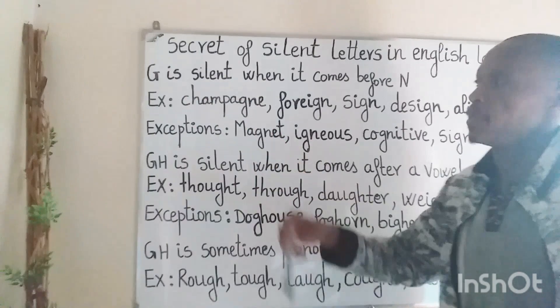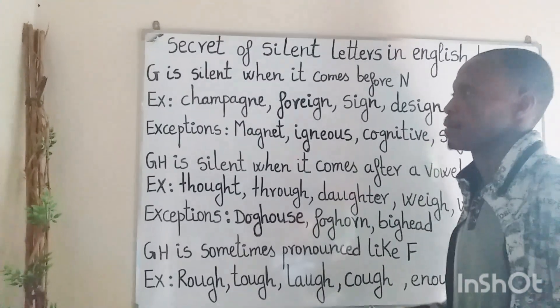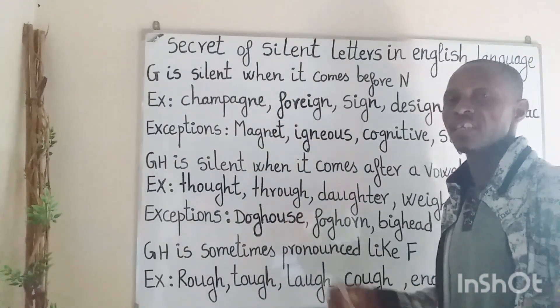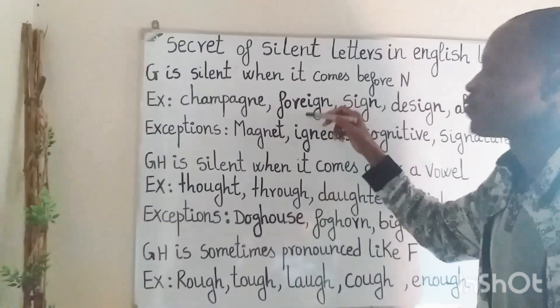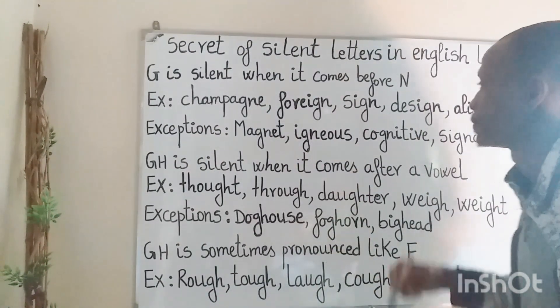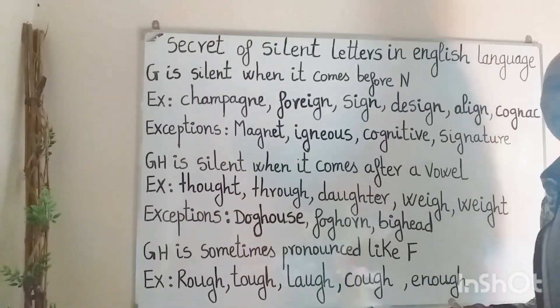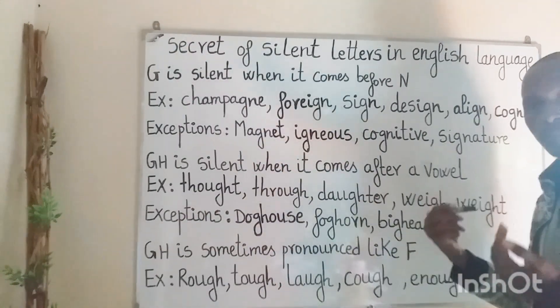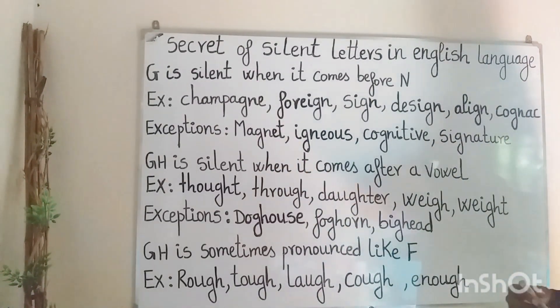G is silent when it comes before N. Examples: Champagne — a champagne is an expensive wine. Foreign — it means non-native. Sign. Design — which means to make or draw plans for doing something. Align — which means to line up. Cognac — which is a type of wine.